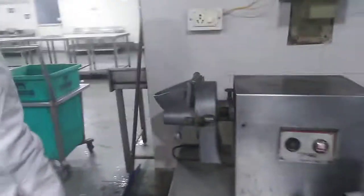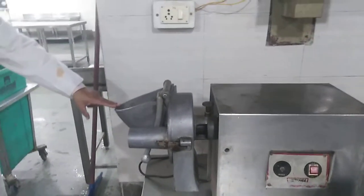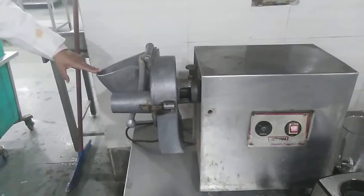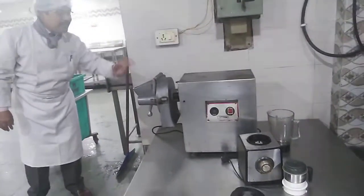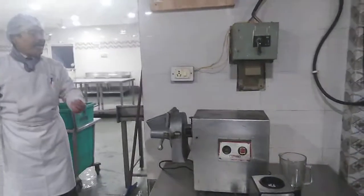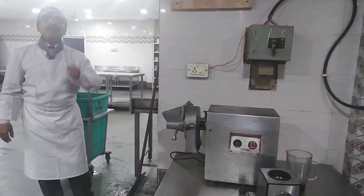This machine is called a keema making machine, used for making minced meat. Chicken flesh, mutton flesh, etc. are passed through the machine. It has a number of blades inside of various sizes and is operated such that the keema comes out in various grades.